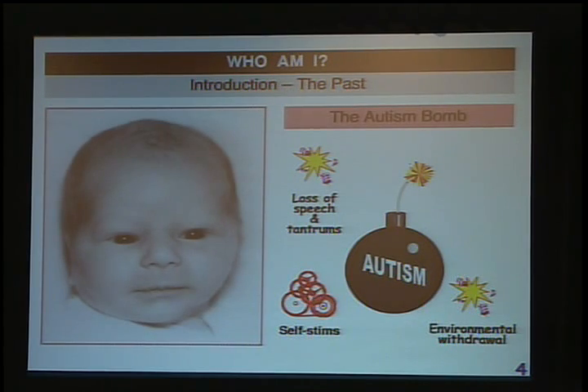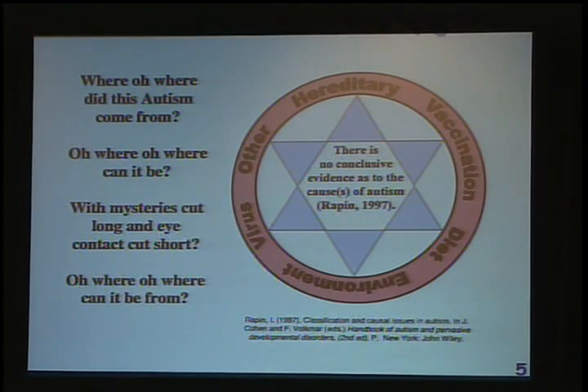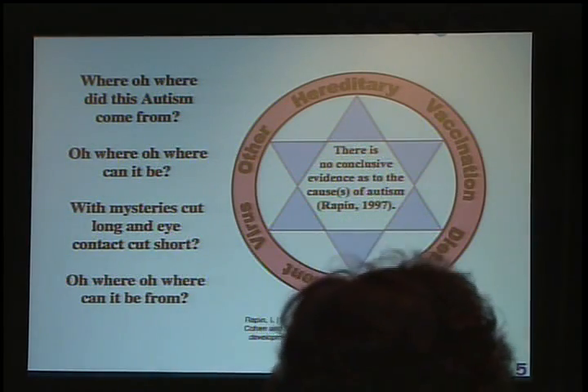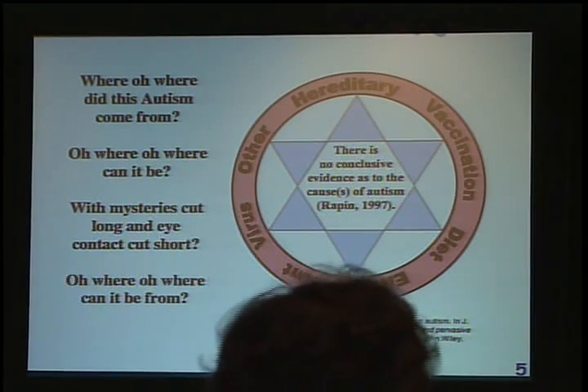So where did this bomb come from? Before we take a brief look at the research, let's sing to the tune of 'Where Oh Where Has This Little Dog Gone.' Ready? Where oh where did this autism come from? Where oh where can it be? With mysteries cut long and eye contact cut short, oh where oh where can it be from? Very good. I think we need a little work on staying together and breath support, but eventually we'll have it in four-part harmony and ready for the spring concert.